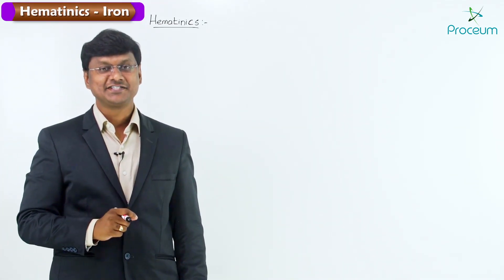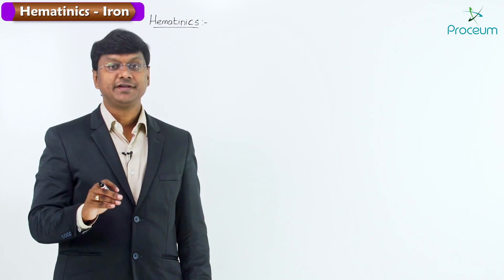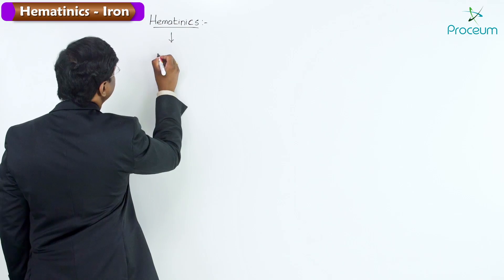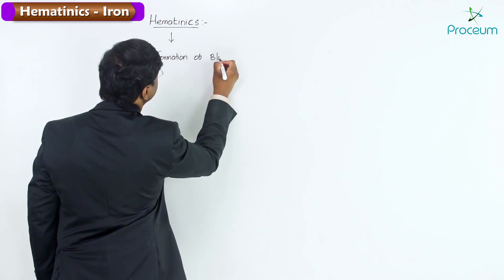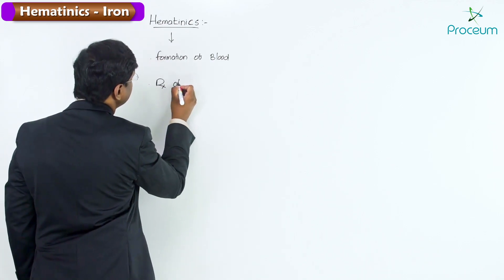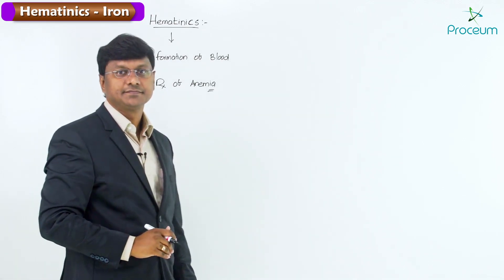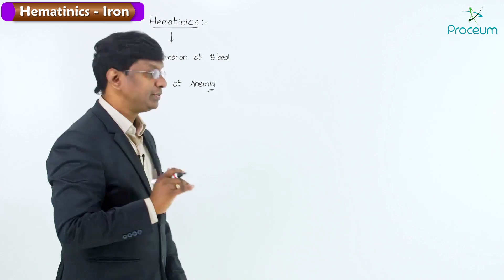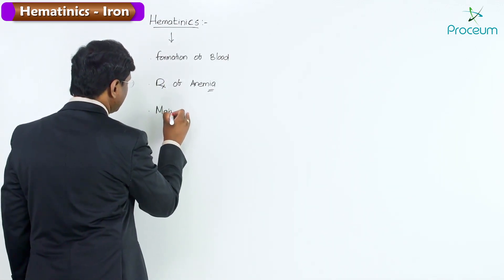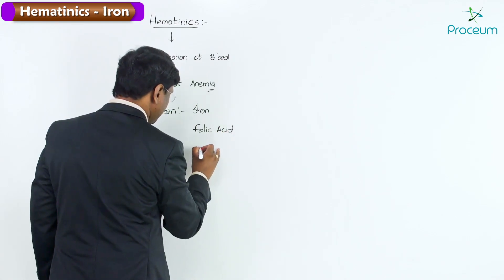Hello everyone. In this session of pharmacology, I will be discussing hematinics. Hematinics are the agents which are required for the formation of blood and they are used for the treatment of anemia. The main hematinics include iron, folic acid, and vitamin B12.